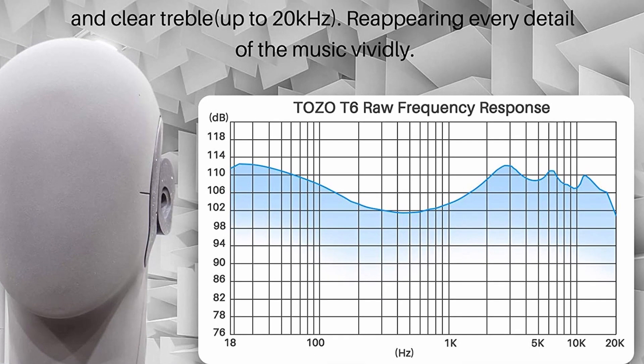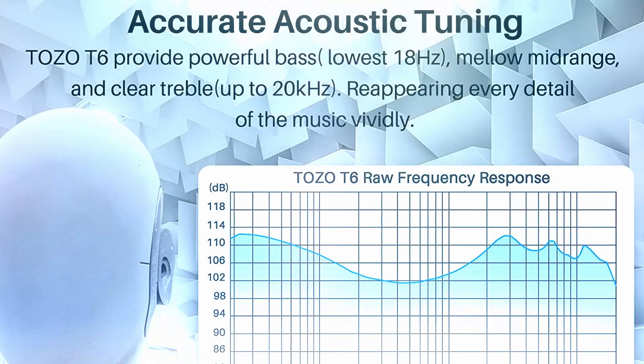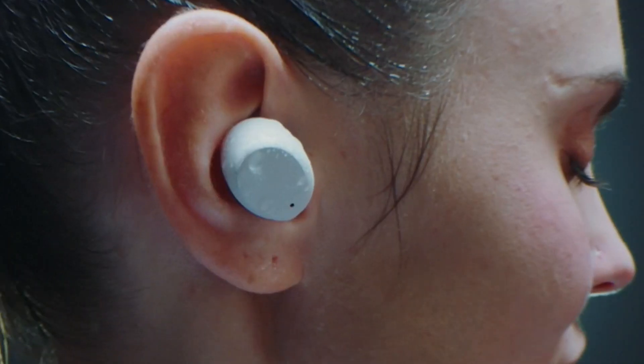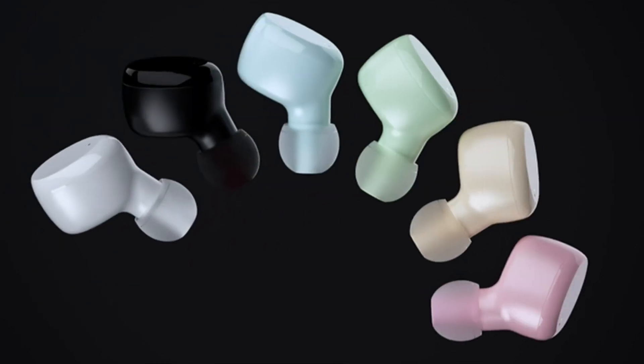Hi-Fi stereo sound quality: TOZO acoustic experts focus on precise acoustic tuning and find the best sound characteristics for human hearing sensitivity, accurately adjusting every detail to achieve a perfect balance of bass, mid-range, and treble. The TOZO T6 provides powerful bass down to 18 Hz, mellow mid-range, and clear treble up to 20 kHz, rendering every detail of the music vividly and accurately.